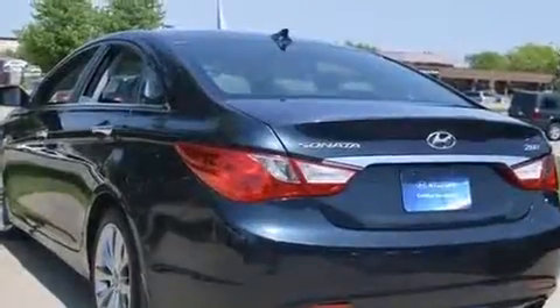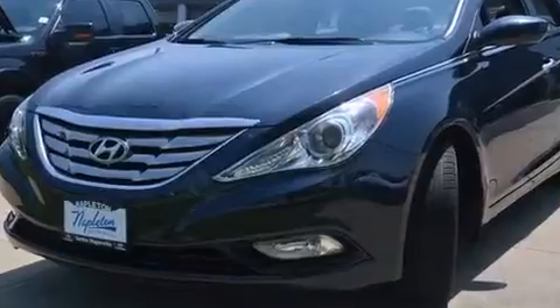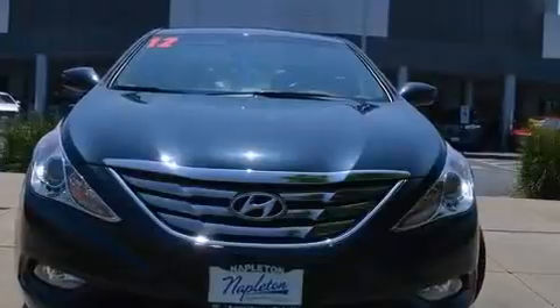It's equipped with tons of terrific amenities, but it won't break your budget. Such as remote keyless entry, a tachometer, front dual-zone air conditioning, and a split-folding rear seat.